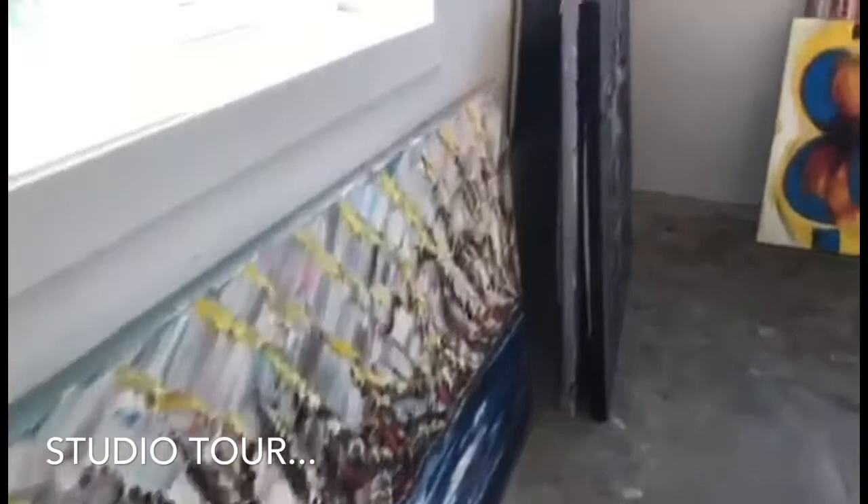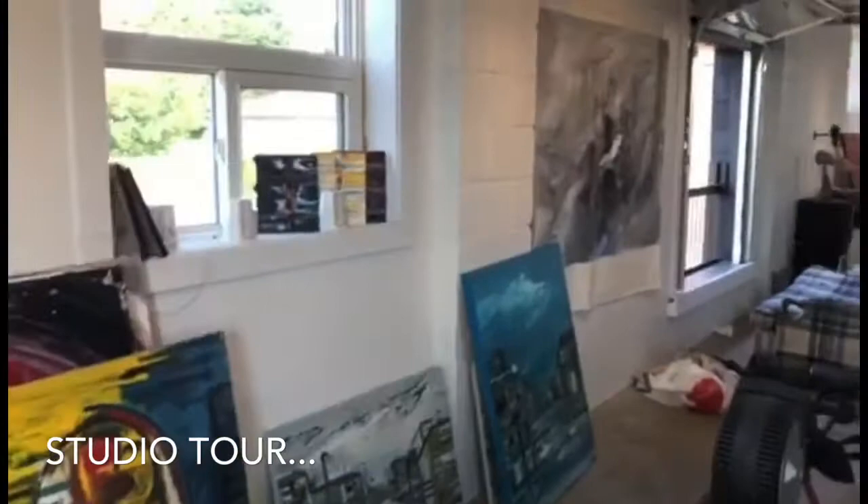I made all of these easels in the center of the studio — six large easels — just so that I can really paint and go from one to the next all the time.